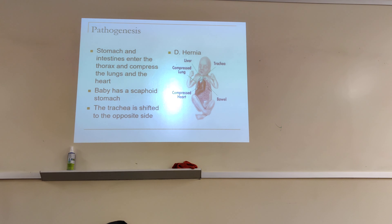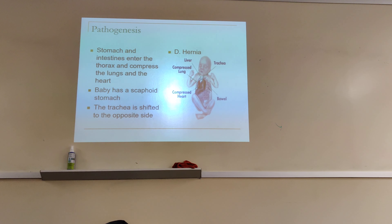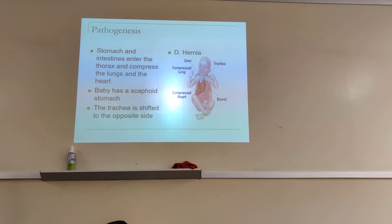A mediastinal tumor causes the trachea to shift to the opposite side as well. But atelectasis is inside the lungs, so it causes the trachea to shift towards it. Pulmonary fibrosis is inside the lungs — trachea shifts towards. Diaphragmatic paralysis causes trachea to shift towards. A tumor inside the lungs causes trachea to shift towards. So: any condition outside the lungs causes trachea to shift away; any condition inside the lungs causes trachea to shift towards.